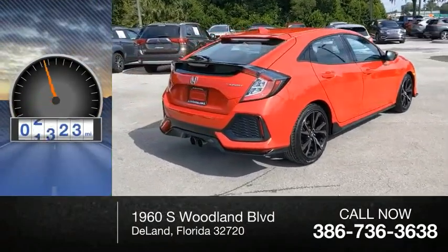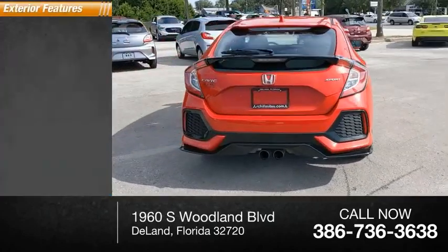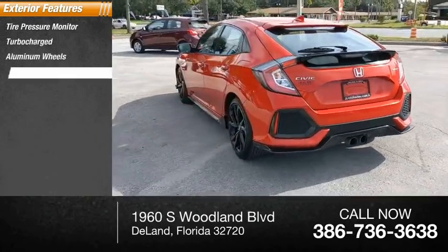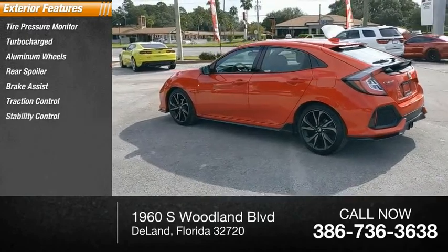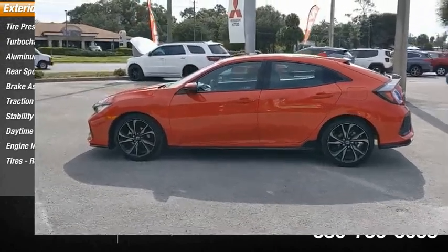This vehicle has less than 35,000 miles. Here are some of this vehicle's great options: tire pressure monitor, turbocharged, aluminum wheels, rear spoiler, brake assist, traction control, stability control, daytime running lights, engine immobilizer, tires, and rear performance.